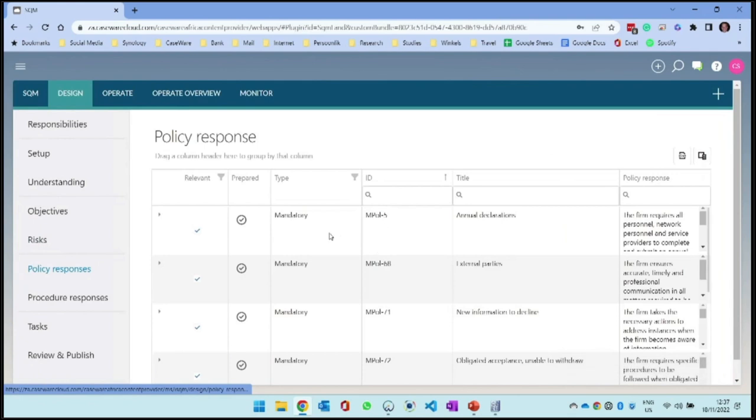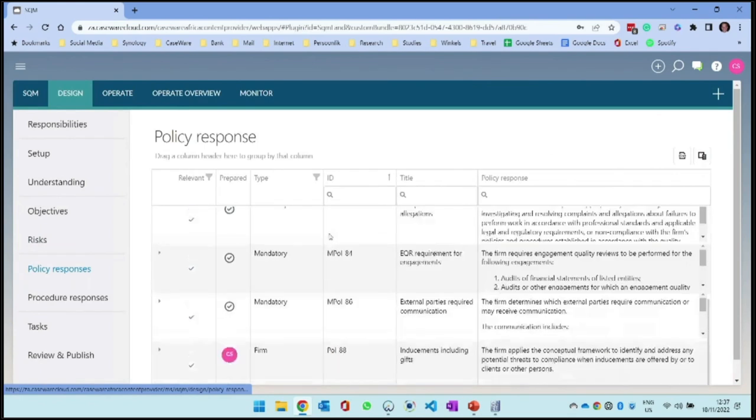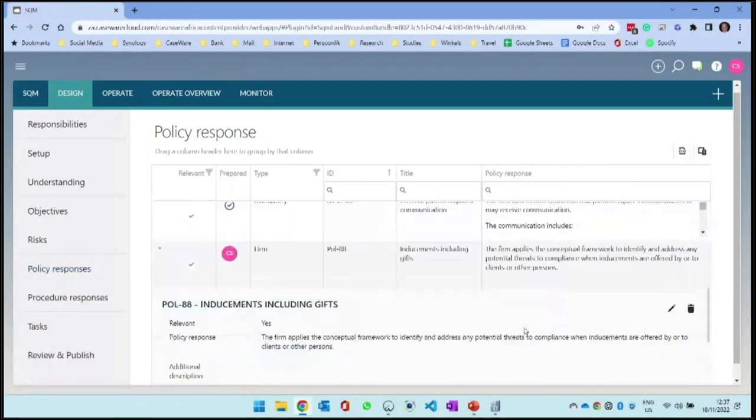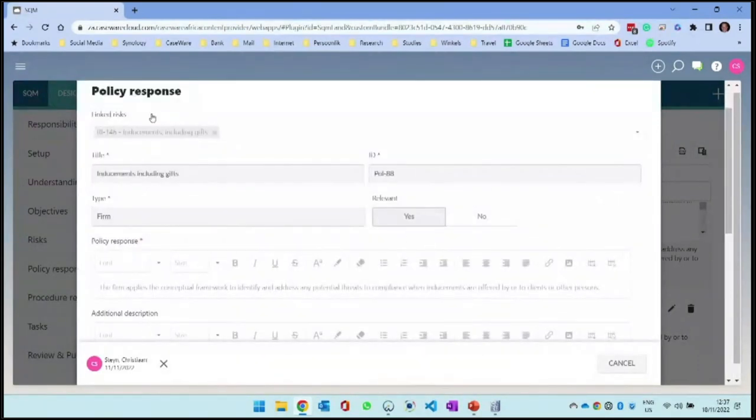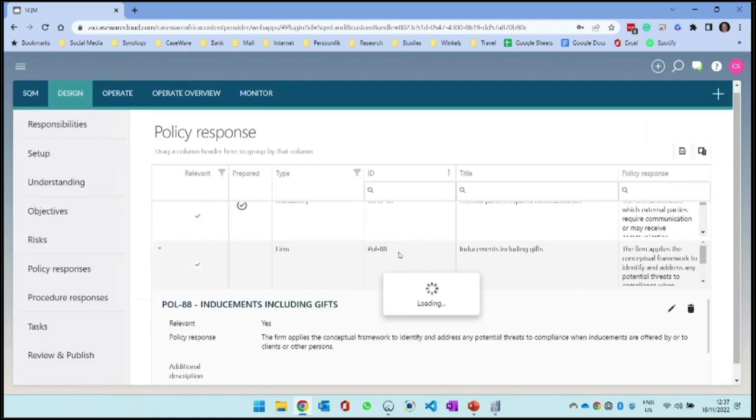I'm going to sign that off and move into policy responses. Here we have a few mandatory responses, and I also have the firm response around inducements or gifts. That policy response states: the firm applies a conceptual framework to identify and address potential threats when inducements are offered or received to or by clients. That is my actual policy.